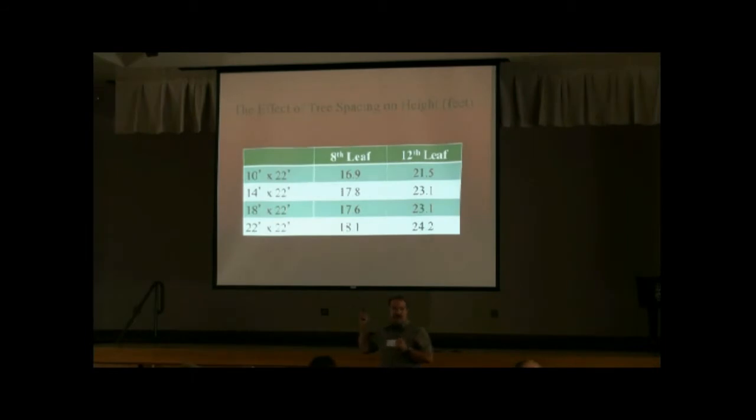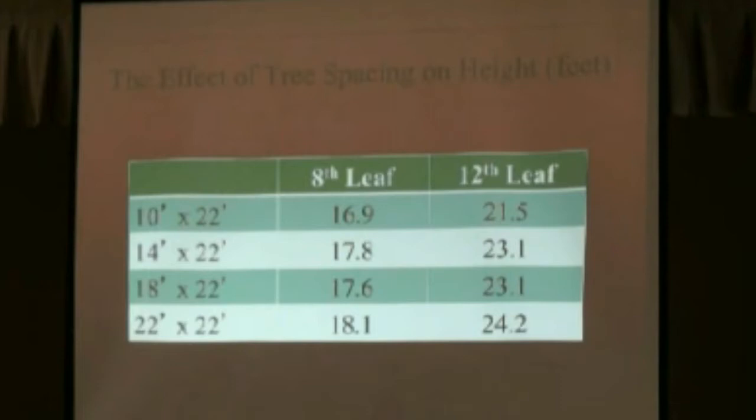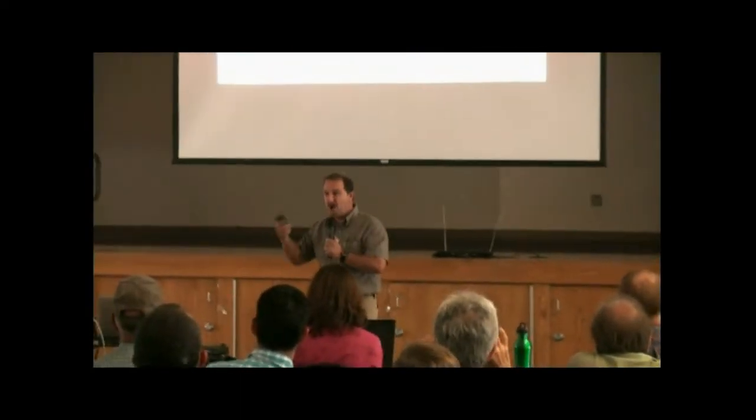What about tree height? You might think you can plant trees close together because they'll just shoot for the sun and grow very tall — but that turns out not to be true. Trees that are planted close together are actually slightly shorter. At eight-leaf you can see the difference, about a foot. By the 12th leaf they're about three feet shorter — not a big difference, but they're not taller.